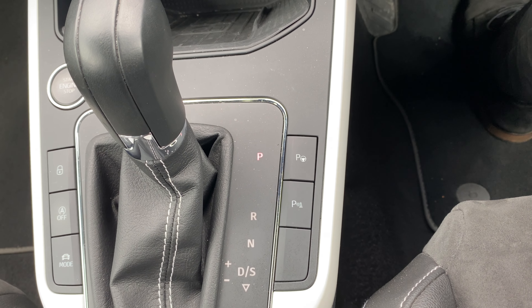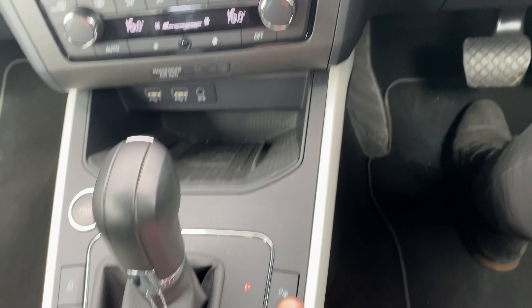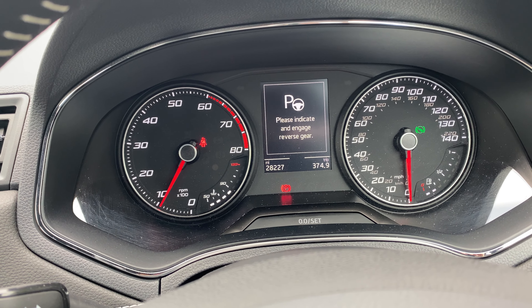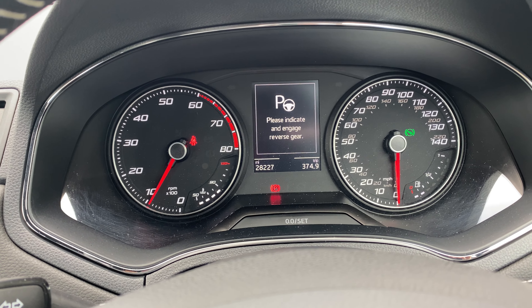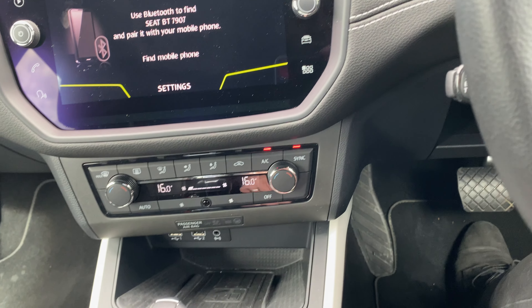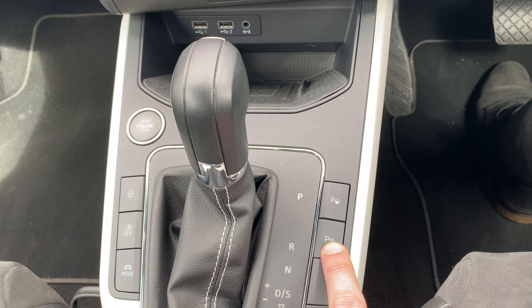This is the only model in our range that also comes with the self-parking option. When you highlight that and pop it across, it will — if you'd like — reverse you into a T-bay parking space, or if you'd prefer, it will get you into parallel parking as well.